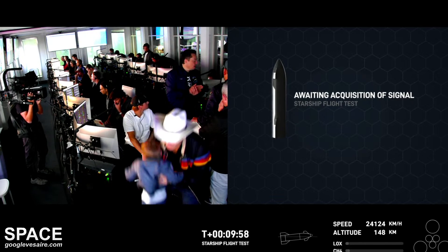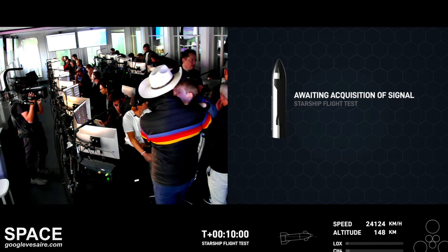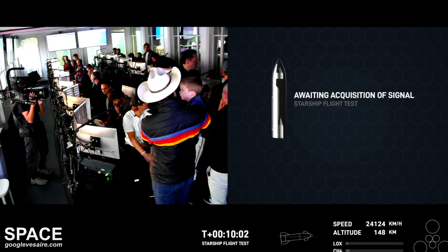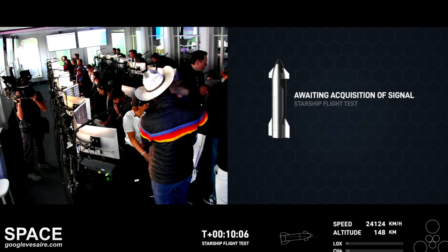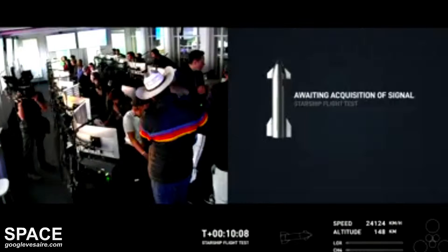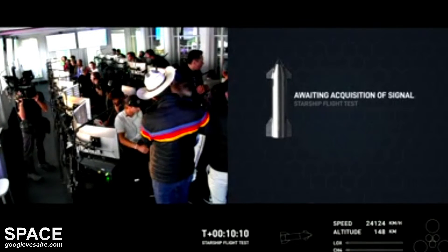We're not totally sure what video we're going to get. That video comes normally by overflying ground stations, but we don't have a ton along our flight path. So fingers crossed that we will get some via Starlink on this mission, since we're testing that out.